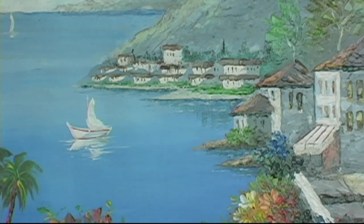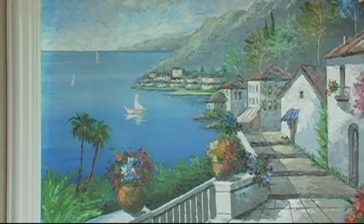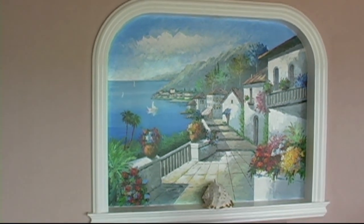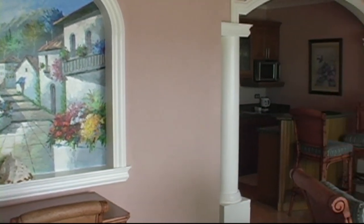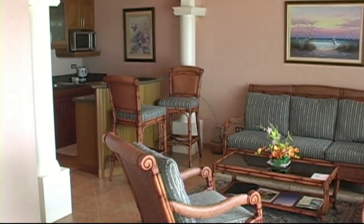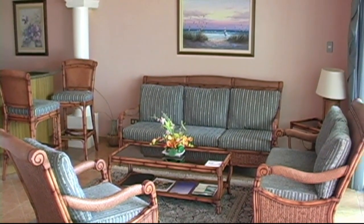Here we're looking at the one-bedroom suite. You'll notice the really nice paintings — each unit has a very unique painting. Here you see the beautifully furnished living area.